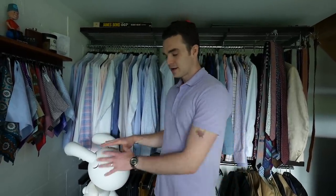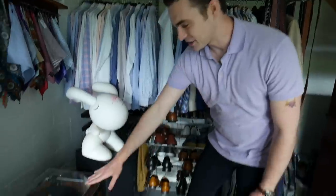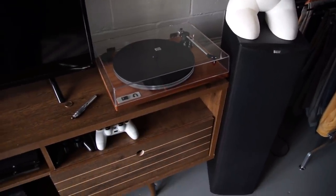This bunny I won in a contest for Blink-182 when their Neighborhoods album came out — it's signed by Mark, Tom, and Travis, the original Blink-182 guys. I really like this bunny.